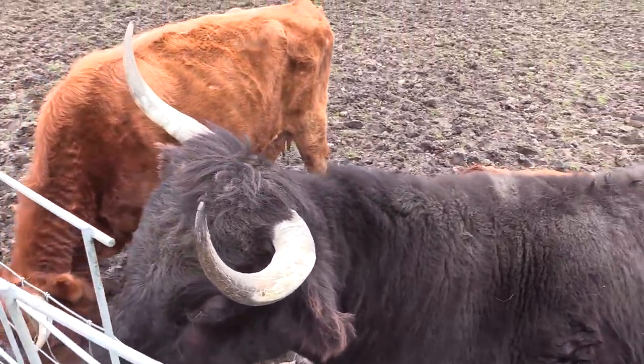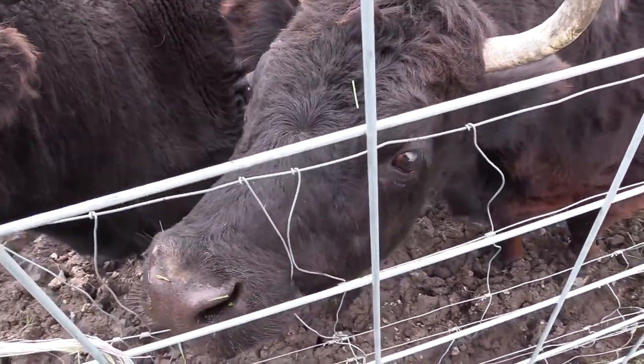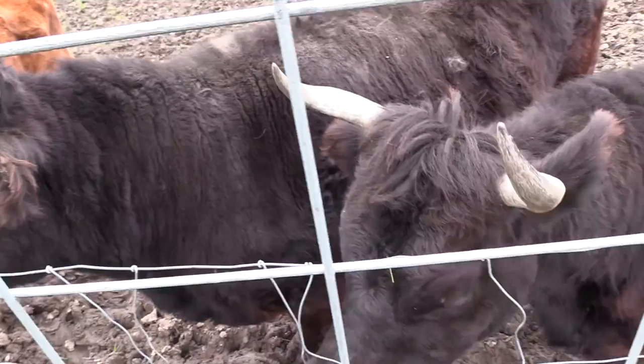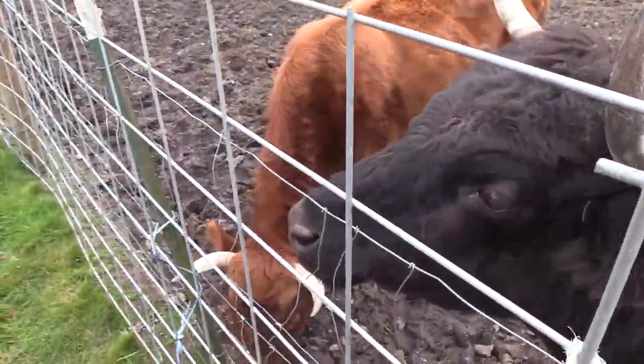It's so funny that cows don't have upper teeth — upper incisors. How'd you lose your teeth, huh? What sort of evolutionary silliness is that?